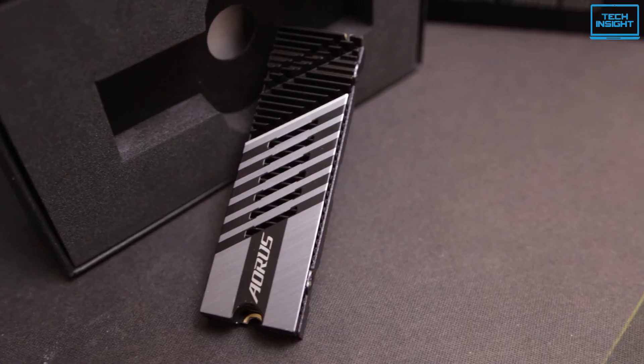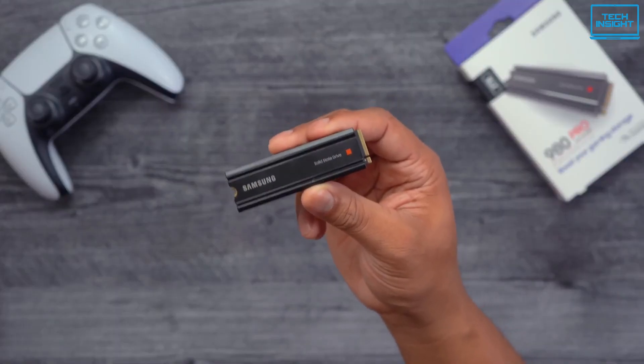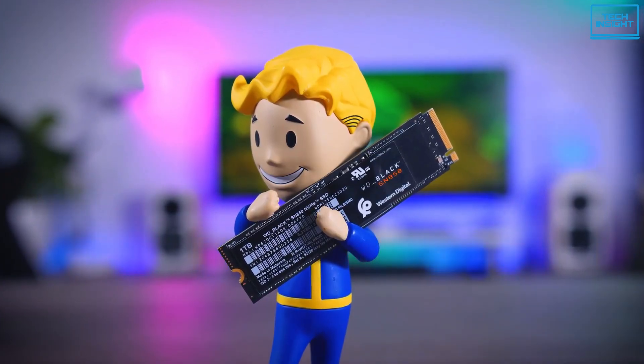Moreover, games will load faster if you use an external NVMe SSD which is compatible with PS5. In this video, we'll guide you about the top 5 best PS5 compatible NVMe SSDs currently available on the market.